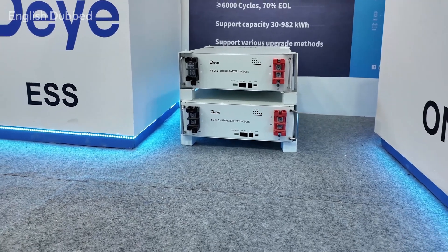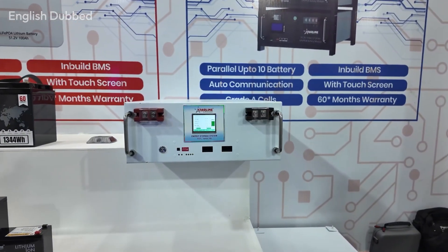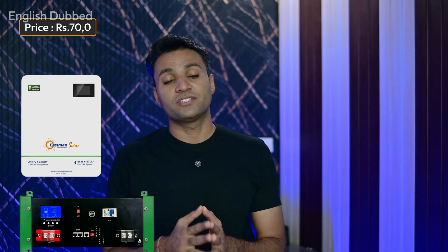48V and 51.2V lithium batteries are mainly used with hybrid inverters. Here the price difference is the largest. The most affordable options come from UTL and Eastman, priced around 65,000 to 70,000 rupees. Cellchronic sells similar batteries at around 1 lakh rupees.